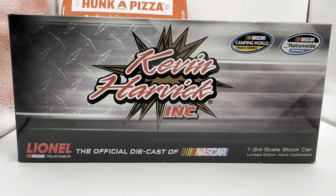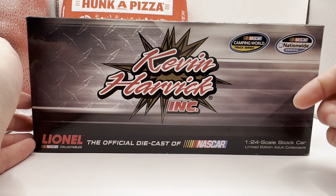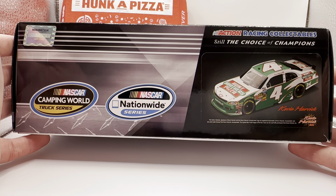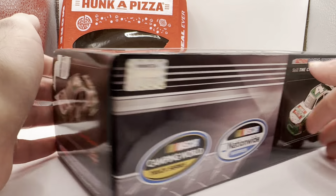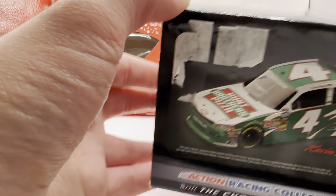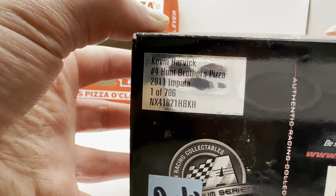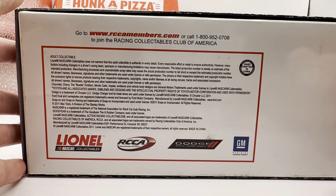Hello and welcome to another Bushwhacker review. Today we are going to be taking a look at Kevin Harvick's Hump Brothers Pizza Chevy from 2011. Let's take a look at the box — you've got the generic Kevin Harvick Incorporated box from back then. Kevin Harvick Incorporated, Camping World Truck Series, Nationwide Series render of the car, Action Racing Collectibles. Made a total of 706 of these things in 2011.